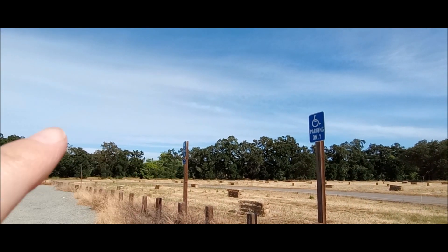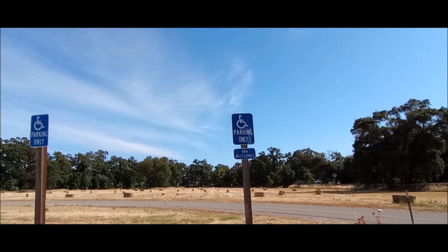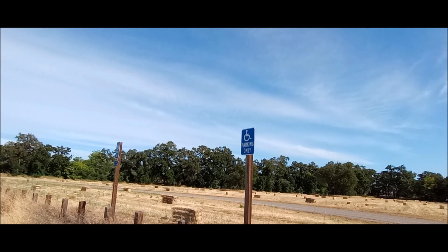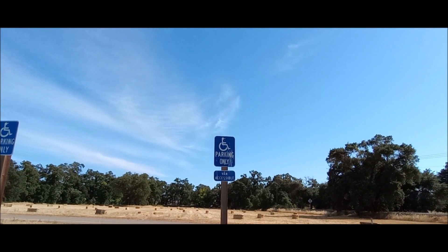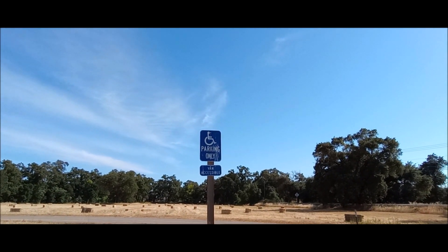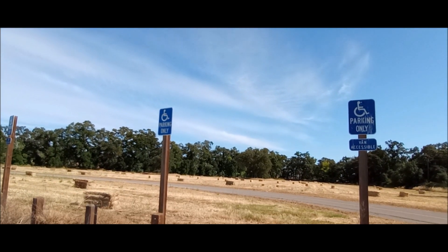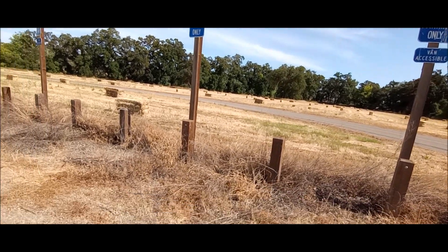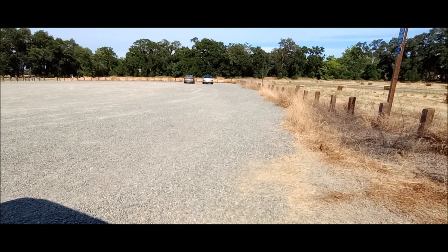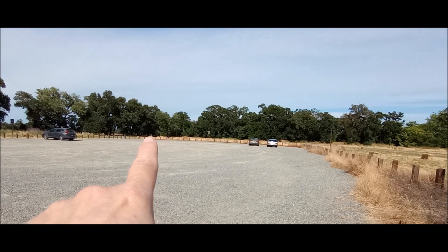It even has handicapped parking spaces — three of them, actually: one, two, three — van accessible. And it has a porta-potty, but if you're in a wheelchair, too bad, so sad. So it checks the boxes for handicap parking and a boring flat paved trail.